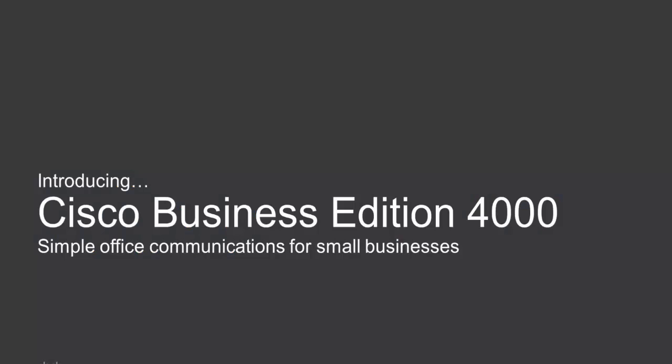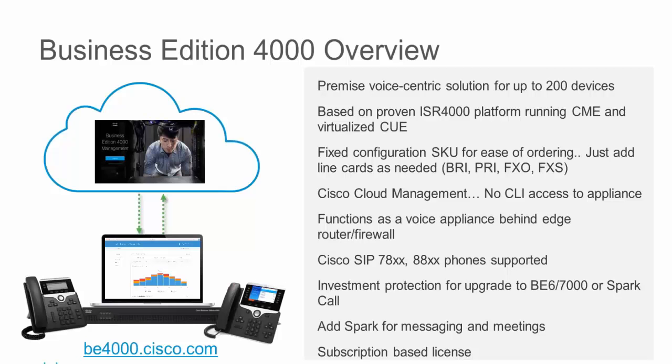What I'm going to talk about today is a brand new product for Cisco focused on the sub-200 user or sub-200 device space. It allows a business to move into simple call control — call control, voicemail, voicemail to email. It still provides an excellent opportunity, as your needs change over the next six months, three years, or five years, to move into that full-blown communication or collaboration stack of features as your needs evolve.